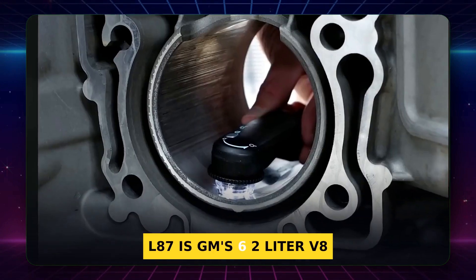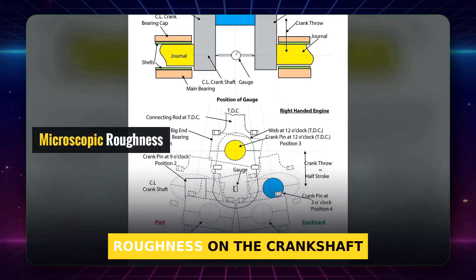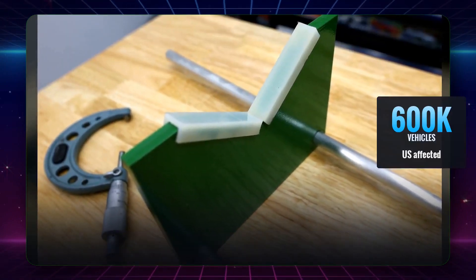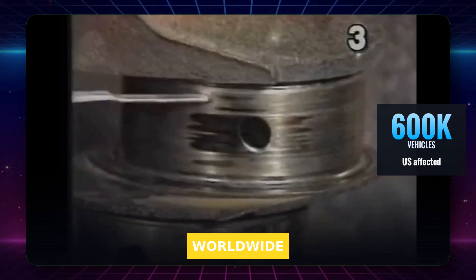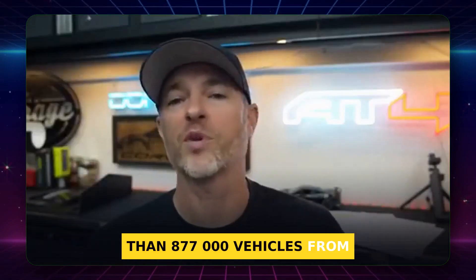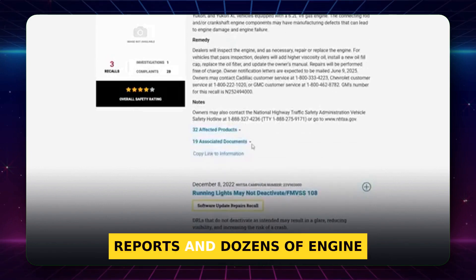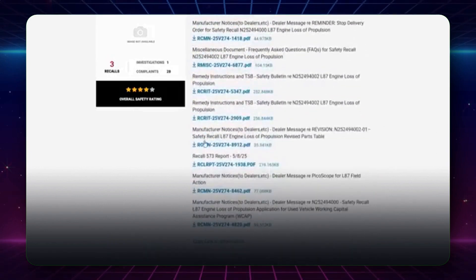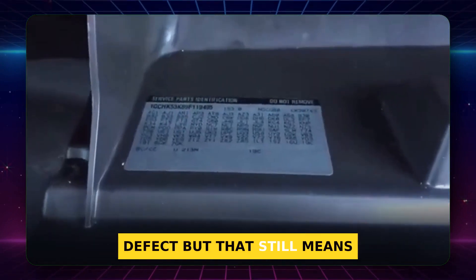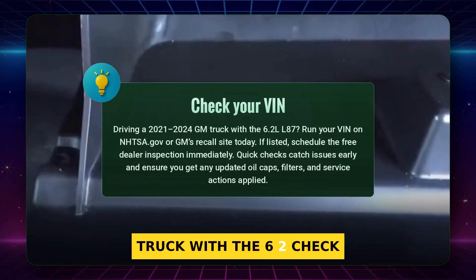L87 is GM's 6.2-liter V8 engine code. The story sounds wild, but it is true: a microscopic roughness on the crankshaft surface can wreck the oil film and eat bearings fast. Reuters reported nearly 600,000 vehicles in the United States and around 721,000 worldwide. The safety agency also opened a probe into more than 877,000 vehicles from model years 2019 through 2024. GM tallied over 28,000 field reports and dozens of engine seizures on the road. If you drive a 2021 to 2024 truck with the 6.2, check your VIN now.